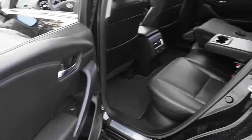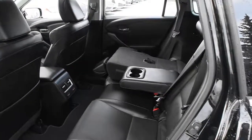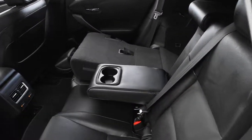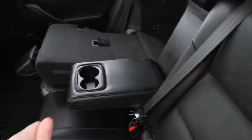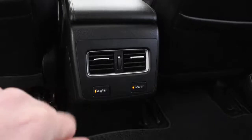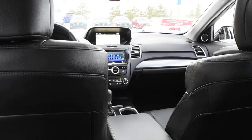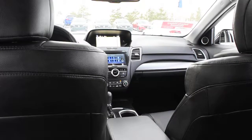Once again, you have your perforated ebony leather, where your back seating does split fold down, as well as your center folding armrest. And you do have your rear outboard heated seat controls. Thank you for your time in watching this video. Come visit Westside Acura for further details. Thank you.